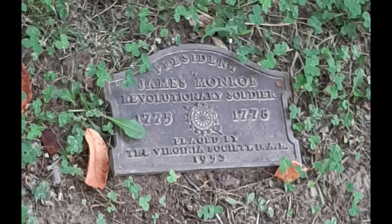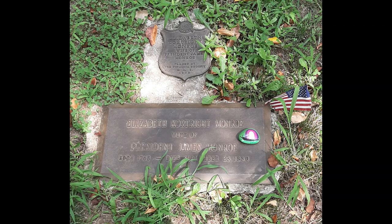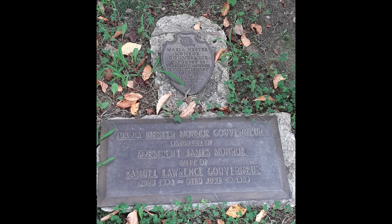Monroe was born in 1758, and he was the last of the Revolutionary War Presidents. He served as Officer in the Continental Army, United States Senator, Minister to France, and twice-elected President.